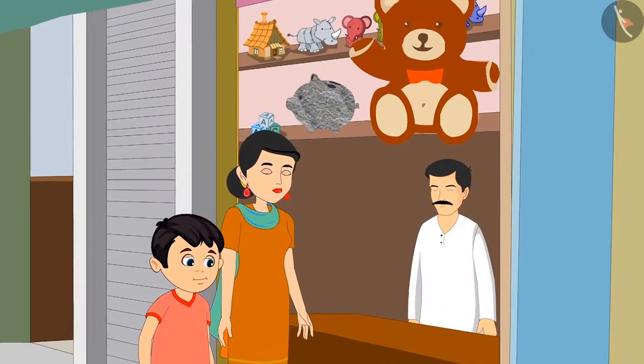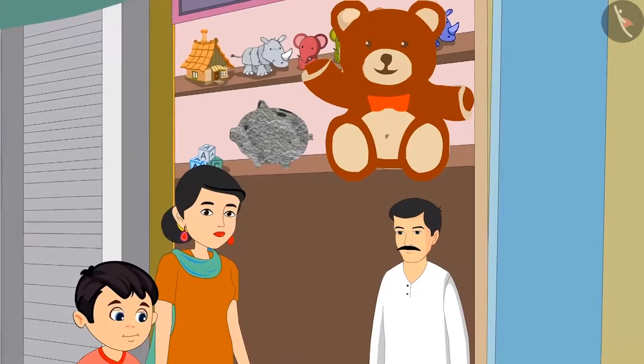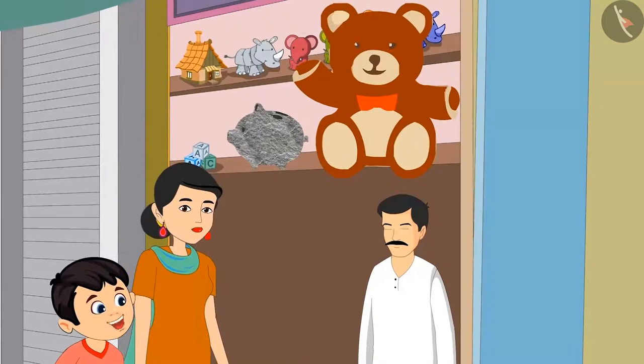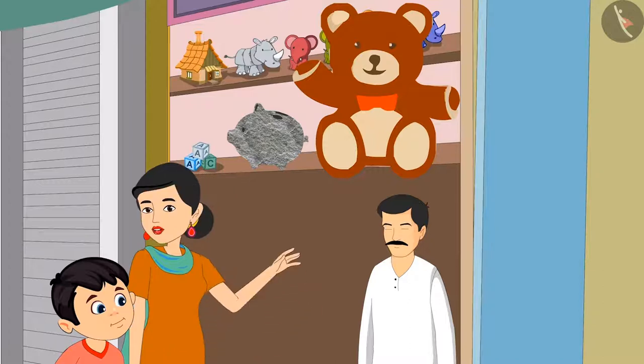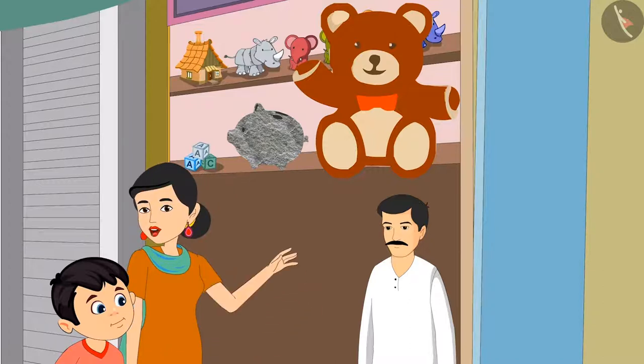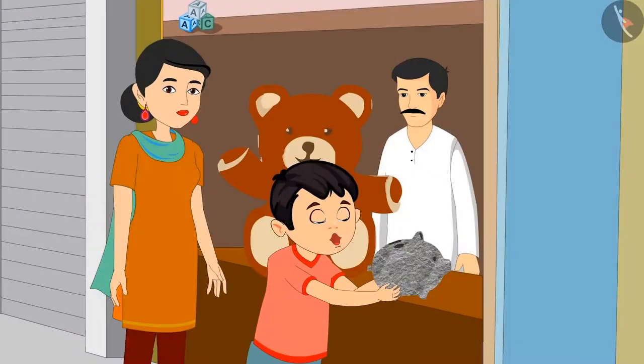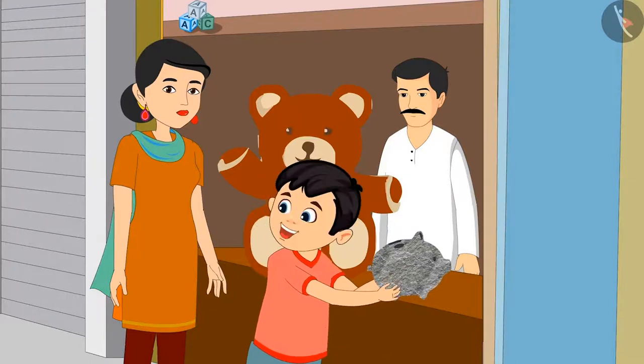They saw a teddy bear at the shop. Chotu says, let's give this teddy bear to Pinky. But Chotu's mother says, no, let's give this piggy bank — since the teddy bear is very big, it will be heavy, and Pinky will not be able to lift it. Chotu's mother says, you just try picking them. Chotu tries to pick up the piggy bank but he is not able to do that. Mommy, this piggy bank is very heavy, I'm unable to lift it.